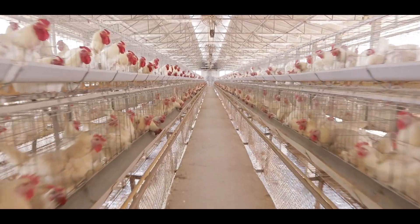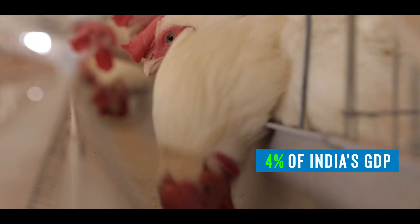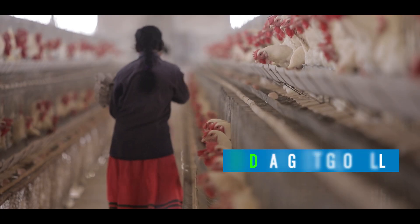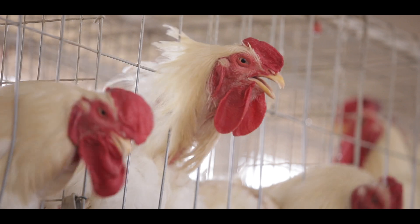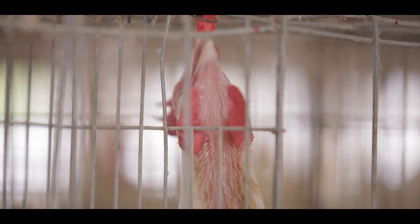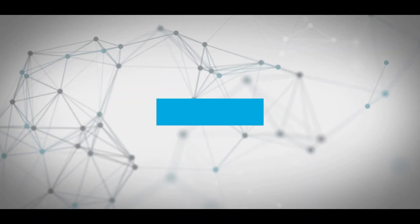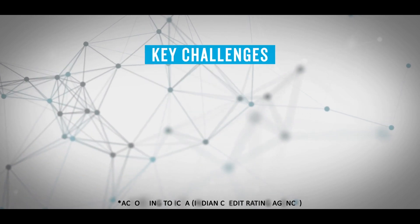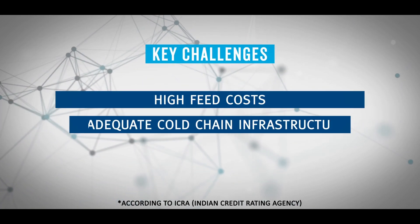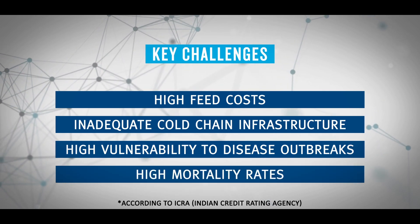Poultry farming, coupled with other livestock industries, contributes to about 4% of India's GDP. We rank third largest in terms of size globally, yet the poultry industry today is challenged with many important issues which science offers to solve. According to ICRA, key challenges faced include high feed costs, inadequate cold chain infrastructure, high vulnerability to disease outbreaks, and high mortality rates.